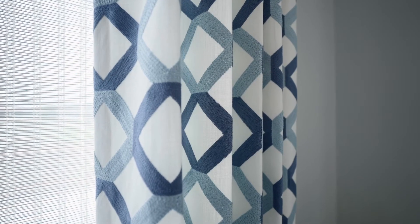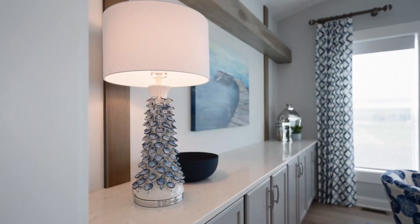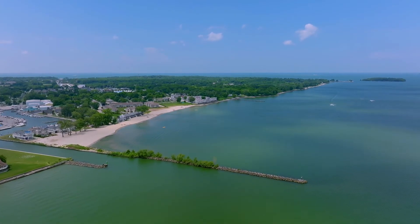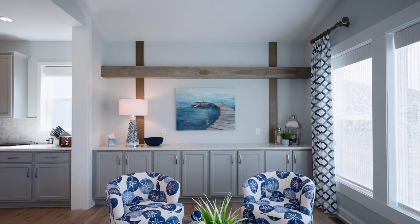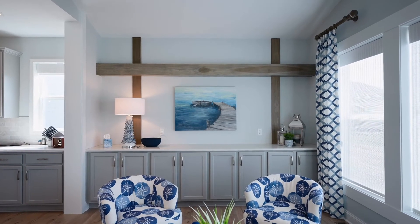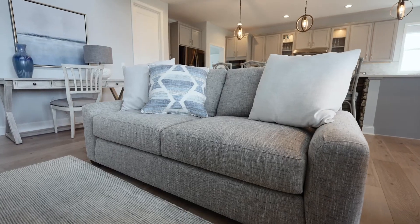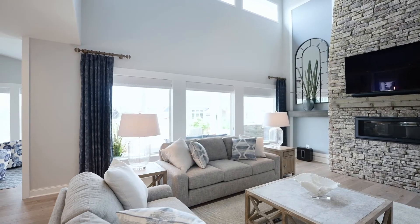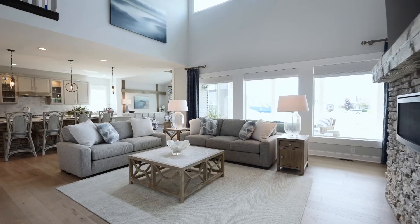These custom window treatments include lightweight panels and woven shades, giving the homeowner and his guests the perfect mix of privacy and natural light from the outdoors. This home doesn't sit directly on the water, but it's not far from Lake Erie, and our beautiful Great Lake is reflected in the interior design throughout this home. Every piece of furniture, the accessories, and the window treatments came from Herman's Furniture.